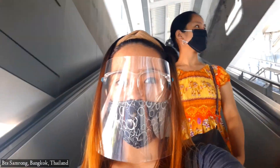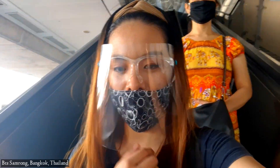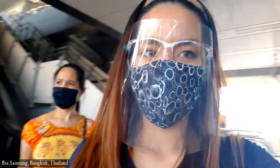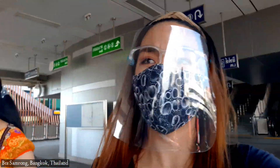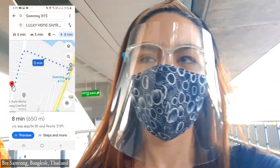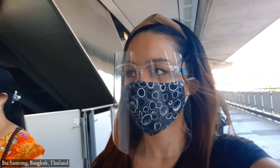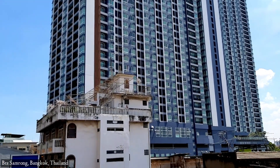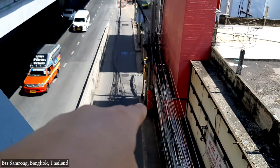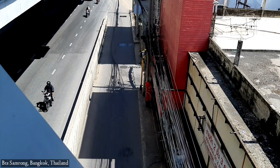We just arrived here in Samrong and I'm with my friend. I'm so excited to go and see the cameras. We're here already and will just follow the directions from Google Maps. I'm excited for this — that tall building here will serve as your landmark. Down below you'll see a small way, enter and turn right. Let's go!